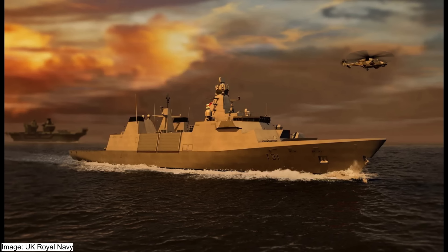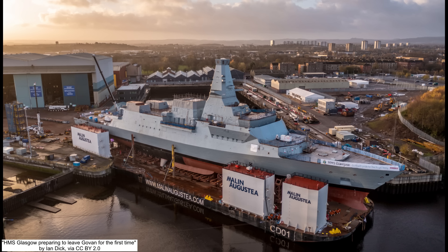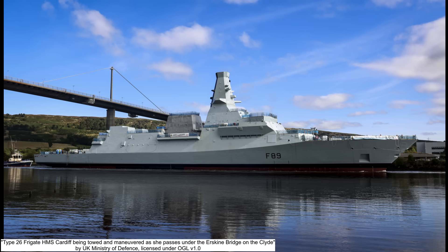The Type 31 can be seen as the little brother of the much larger and far more capable Type 26 Frigate, also known as the City Class. The HMS Glasgow, the lead ship of the Type 26 class, was launched in 2022. The synergy between the Type 31 and the larger Type 26 envisions a high-low mix for the Royal Navy fleet, with the high end consisting of the Type 26 and the Type 45 air warfare destroyers, and the lower end being the Type 31 frigate.